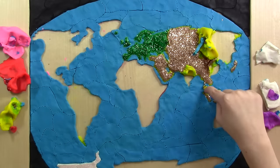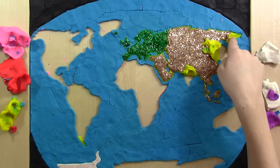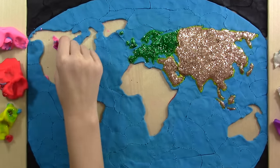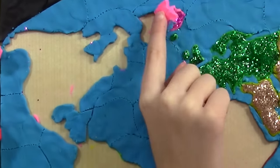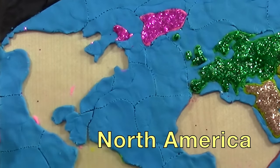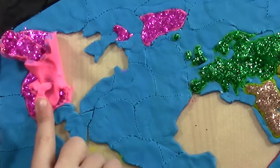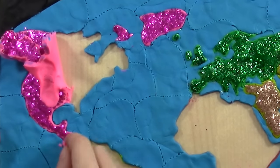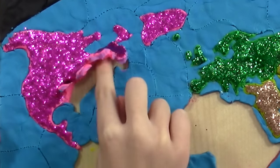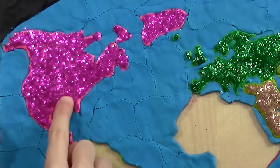I'm going to take a trip out there! Don't leave me behind! Here in North America, it's all pink! That's the continent we're from! It includes the USA, Canada, Mexico, and more beautiful countries! Tell us what continent you're watching from!